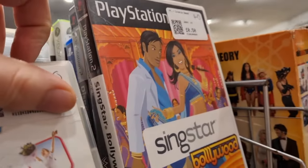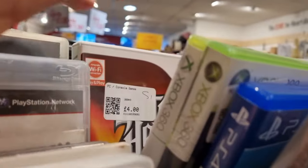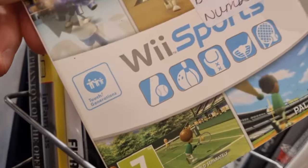Up next, I believe this was the British Heart Foundation. I did pick up a SingStar Bollywood game as that seems to go for around £8 on eBay, and that was only 50p. There was also a copy of Wii Sports - I thought it was 50p, but when I took it to the counter it was actually £8.50, which is a joke.